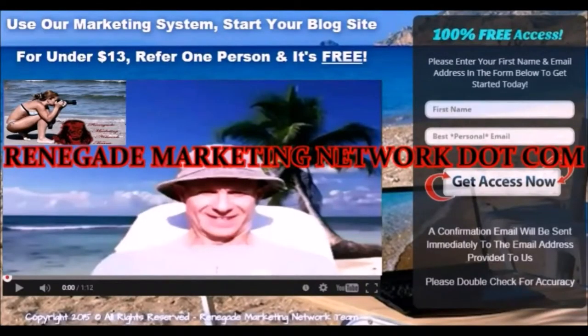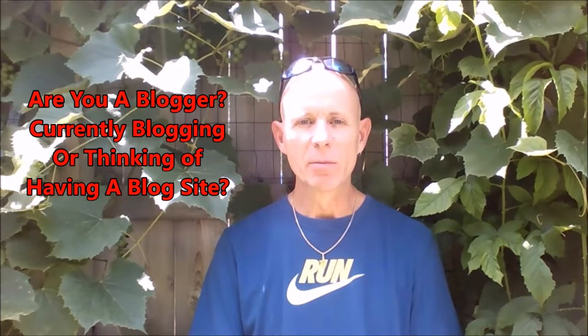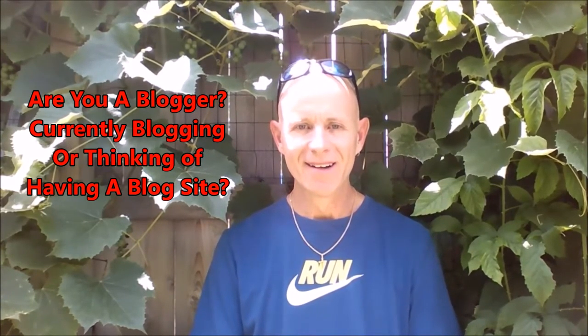Hey, what's up guys? Gary here. RenegadeMarketingNetwork.com. Are you a blogger? Are you into blogging? Do you have your blog being hosted right now? Even if you're new to blogging, I'm going to show you how to start off buying a domain for 99 cents, paying $10 through the pay processor of your choice, refer one person to this program, and your blog is free. My team and I are going to show you how to do that. So stay tuned and watch this video.